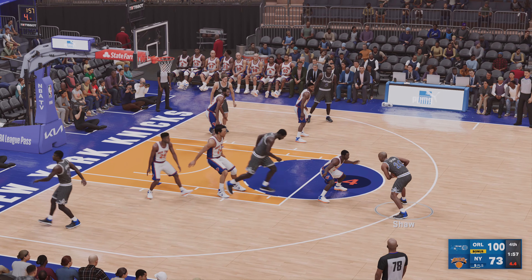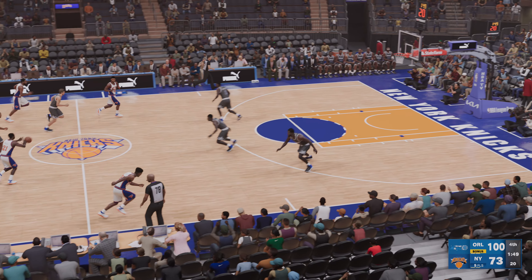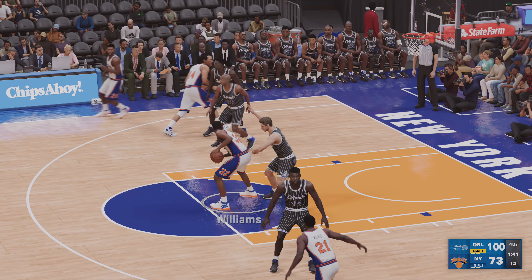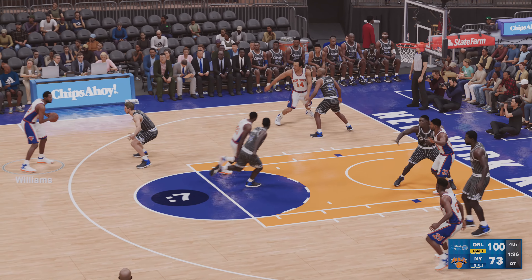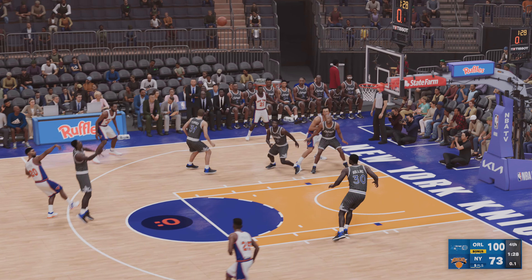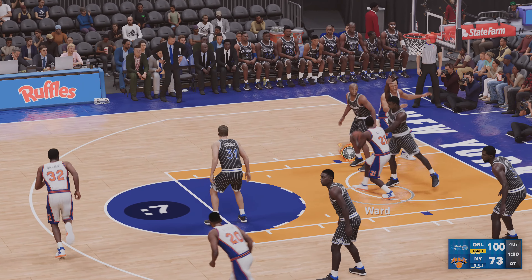For Clark Kellogg, Greg Anthony, and David Aldridge, this is Kevin Harlan thanking you for watching the NBA presented by 2K Sports. As we leave you with our New Balance player of the game — Shaq. We'll be right back.